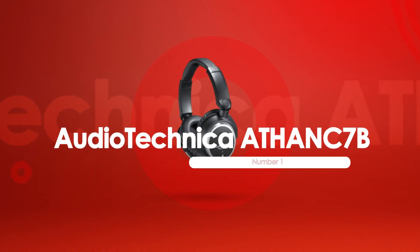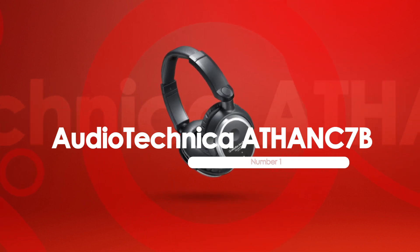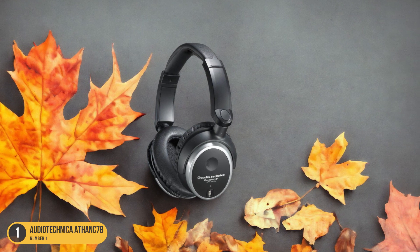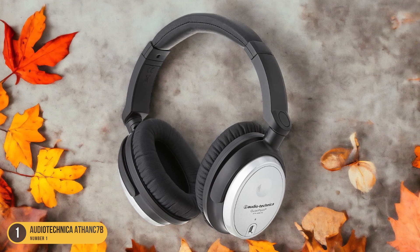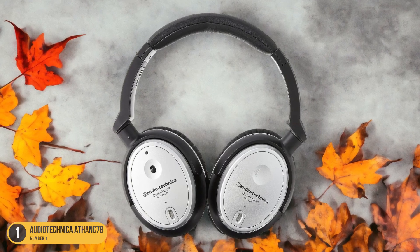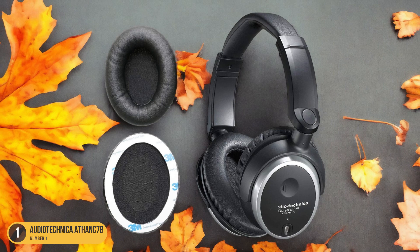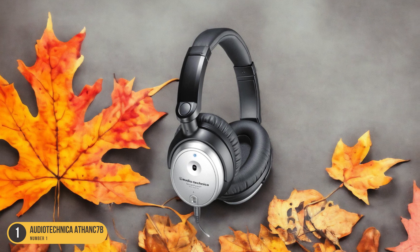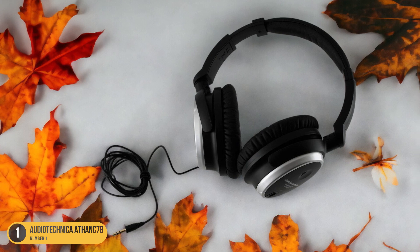At number 1, we have the Audio-Technica ATH-ANC7B Noise Cancellation headphones. These headphones boast active noise cancellation technology that effectively blocks out external sounds, allowing you to concentrate fully on your studies or music without any distractions. The ANC-7B model provides a serene listening environment by significantly reducing ambient noise, whether you're in a bustling school cafeteria or a noisy library. With the Audio-Technica ATH-ANC7B, you can escape into a world of rich, detailed sound.